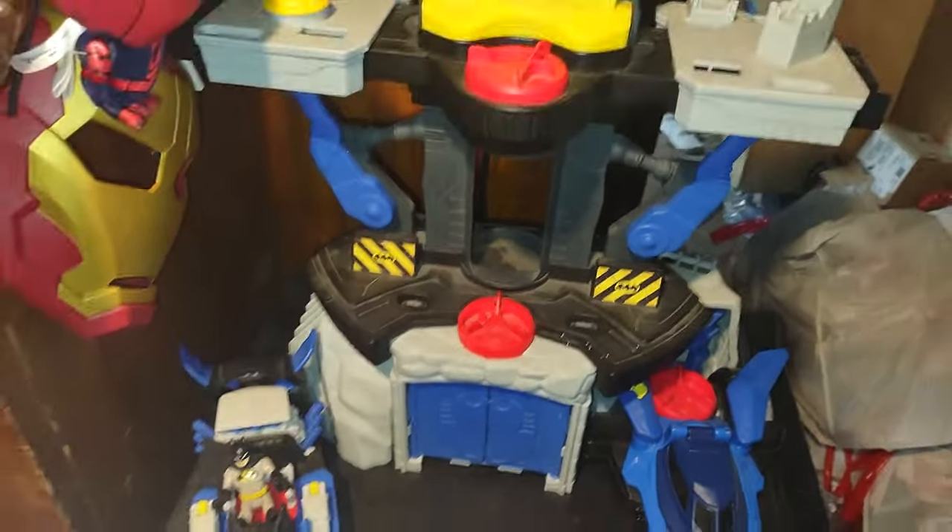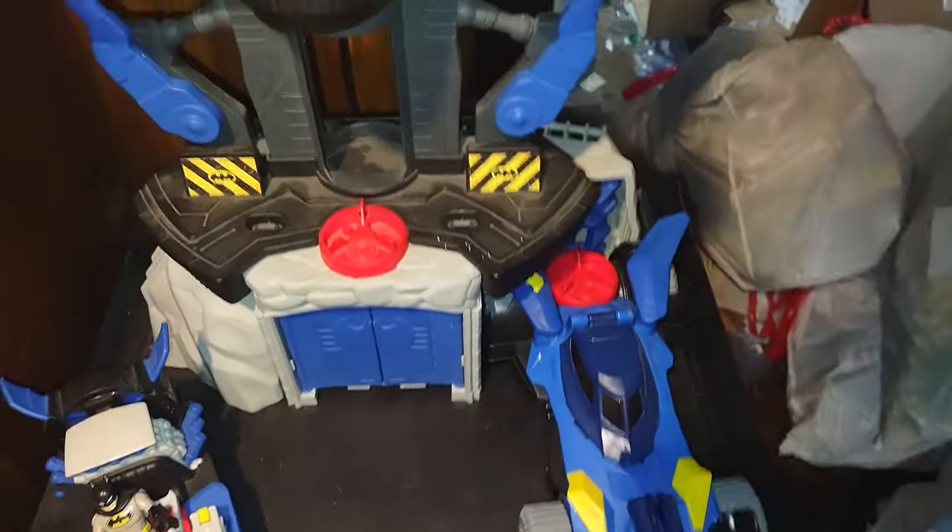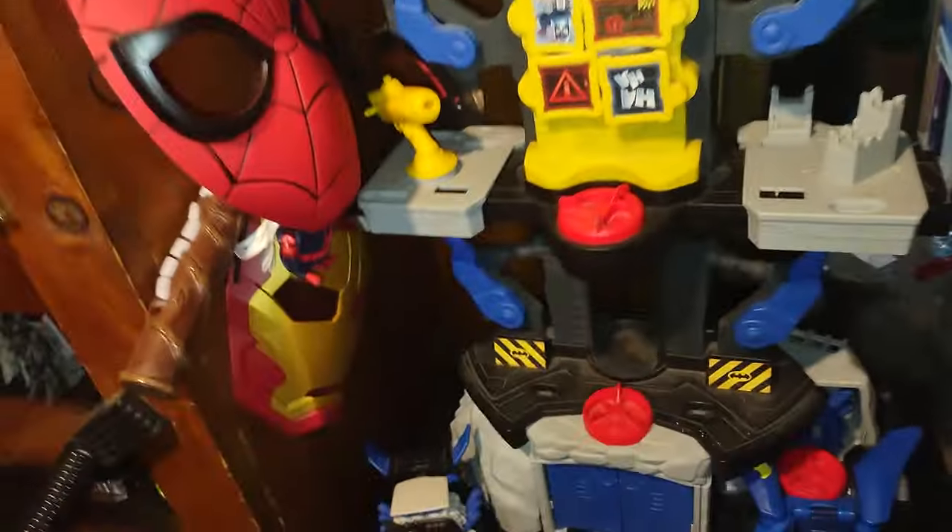Right here is some of my Imaginext Batman — na-na-na-na Batman! Sorry, I couldn't help the theme song from Batman.